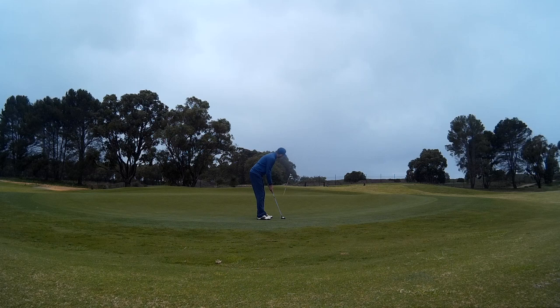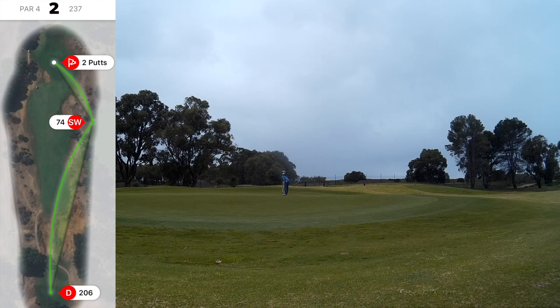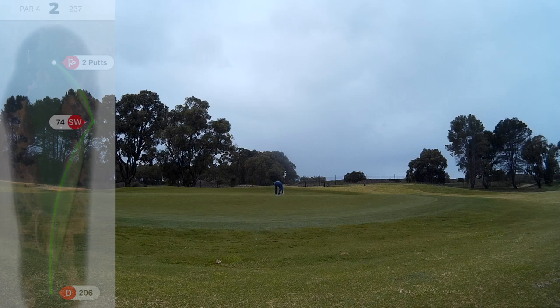Wind was coming through and the rain at this point as well, so questioning why I was actually out there. Managed to make par there — a drive that didn't really get all of it, decent recovery, and then two putts to stay at par.